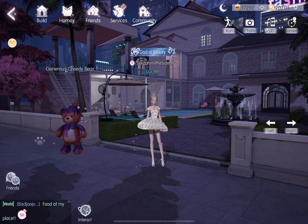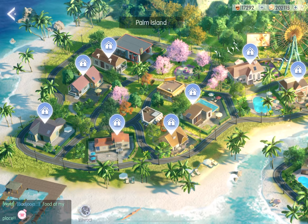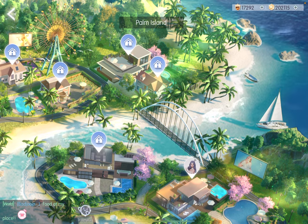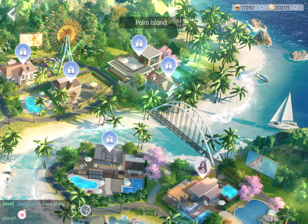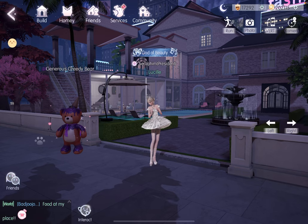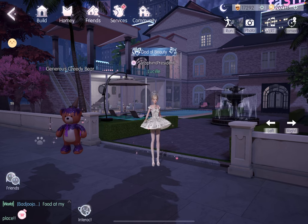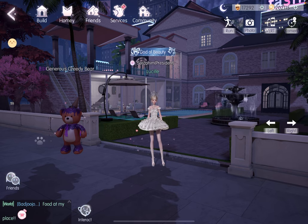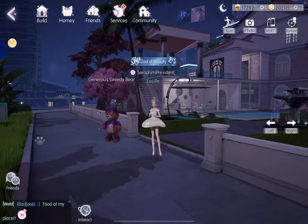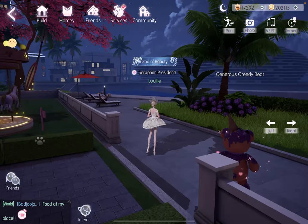I thought today would be a good time to show you this house. If you're new to the game, basically house number 12 is the biggest house that you can buy currently on Palm Island. It is also the most expensive and comes with a lot of furniture. And the one thing you must know is that it's not only the house that is big — it is the entire area around it.